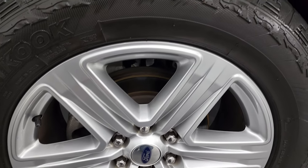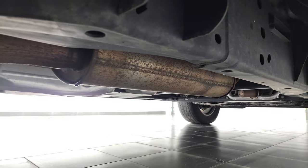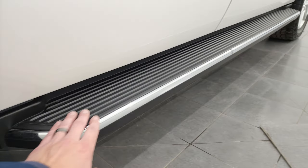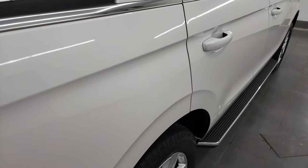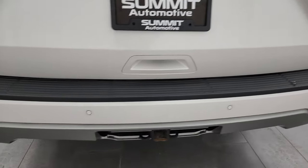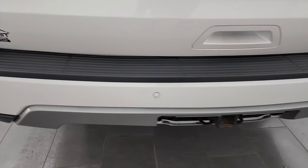The back rim has no scuffs or scrapes, and the back tires have just as much tread as the front tires. Frame and underbody is exceptionally clean on this vehicle. It has all the remaining factory exhaust, and you do get the nice running boards on there. I didn't see any dents or dings anywhere on this vehicle — this thing is really, really clean.